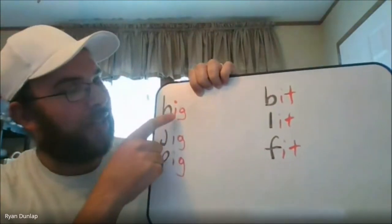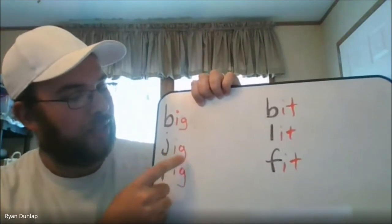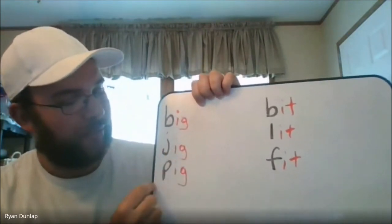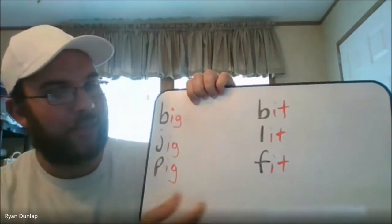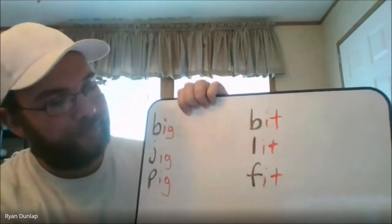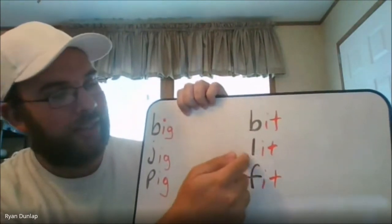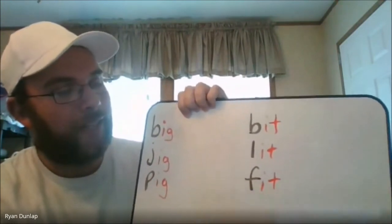For example: B-I-G, big. J-I-G, jig. P-I-G, pig. B-I-T, bit. L-I-T, lit. And F-I-T, fit. Each word follows that consonant-vowel-consonant pattern with the short I sound in the middle.